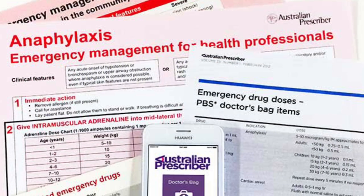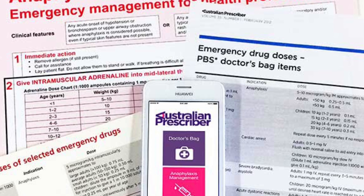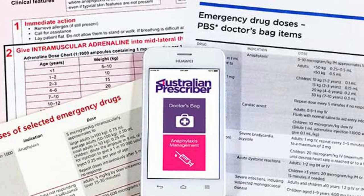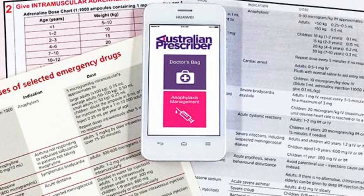Australian Prescriber first provided its readers with a small card detailing recommended doses for drugs in the Pharmaceutical Benefits Scheme's Prescriber Bag in 1996. It was designed to be kept with their bag as a quick reference to use in emergencies.